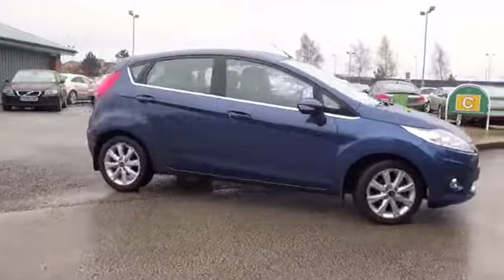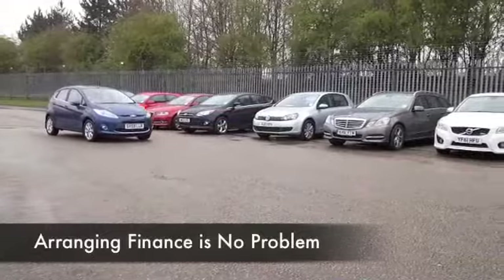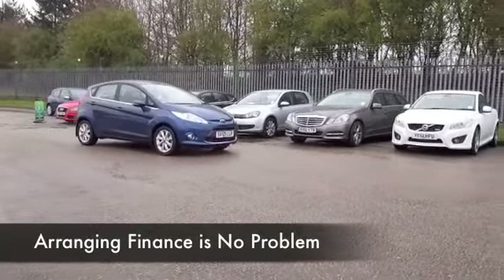The perky 1.2 petrol engine is a joy to drive. I think you will enjoy driving this car, and you'll be driving it in the knowledge it's not going to cost a fortune to run.